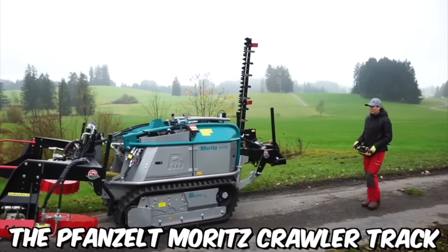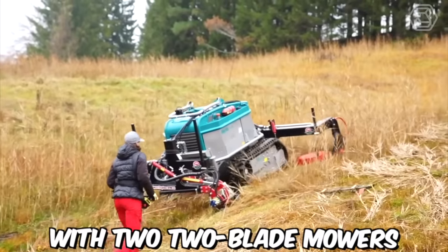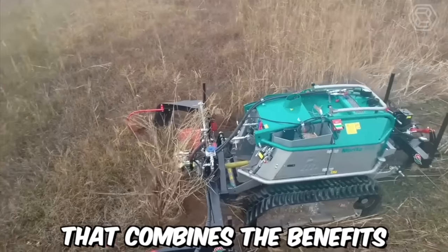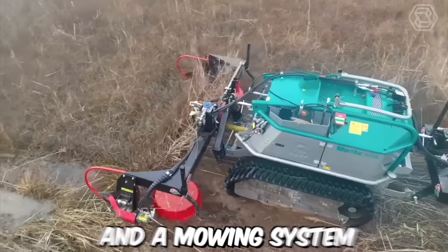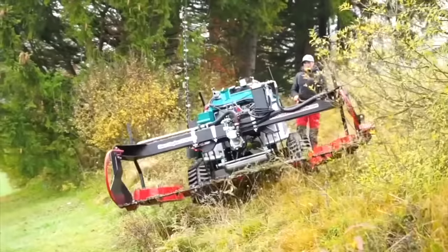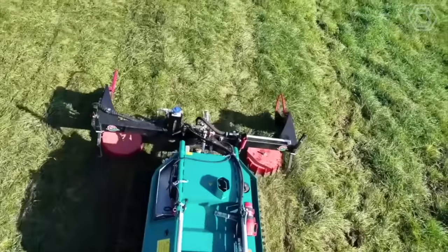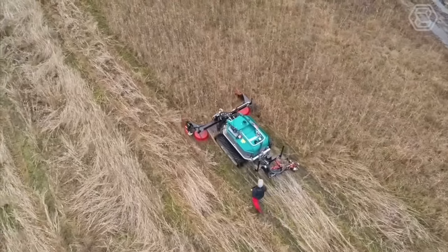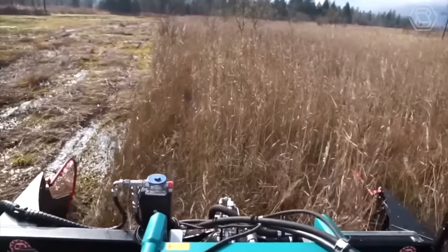The Fanzelt Moritz Crawler Track with two two-blade mowers from Bibi Umwelt Technik is an innovative technology that combines the benefits of a crawler track and a mowing system. This system is designed for efficient and effective vegetation management, particularly in challenging terrain where traditional mowers struggle to operate. The technology is designed with sustainability in mind.